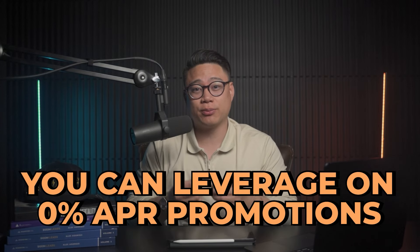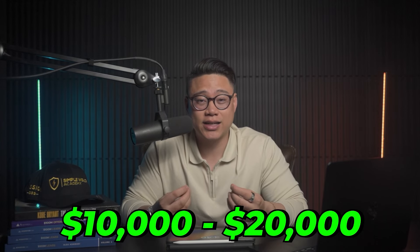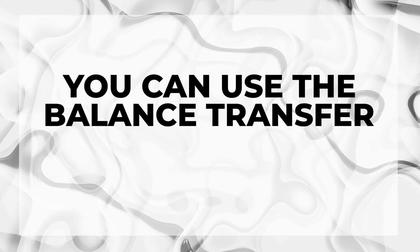A scenario where you can use a balance transfer card is to leverage 0% APR promotions — just make minimum payments during those periods where you need help, then do as much as you can to pay off the remaining debt without worrying about piling interest. For the real estate investing angle, you can actually use balance transfers and convert them into cash. For example, if you needed $10,000, $15,000, or $20,000 to put on a down payment, do rehab, or cover short-term costs, you can use this balance transfer at 0% APR — leveraging the bank's money to invest in real estate.